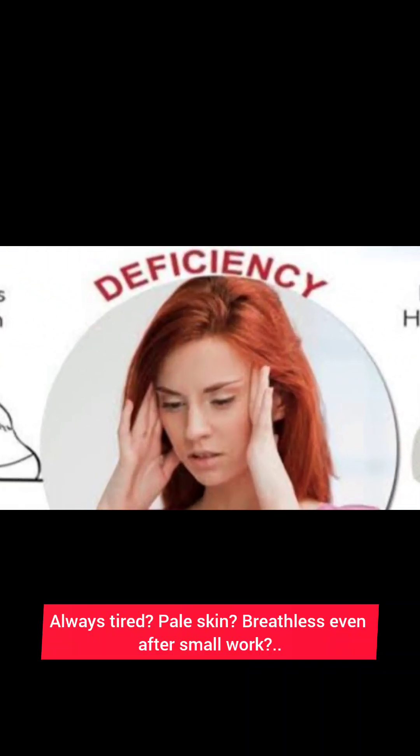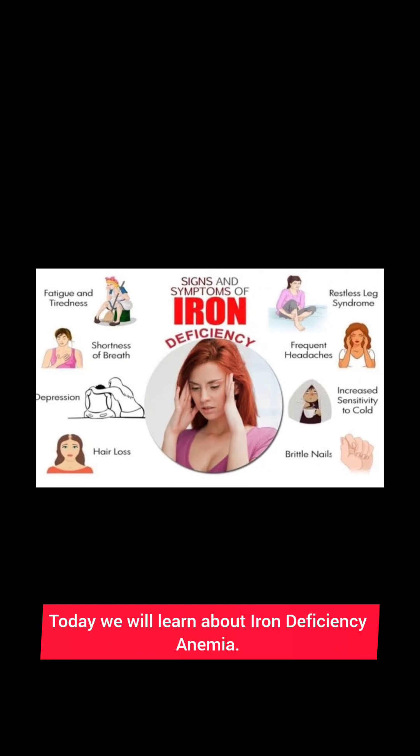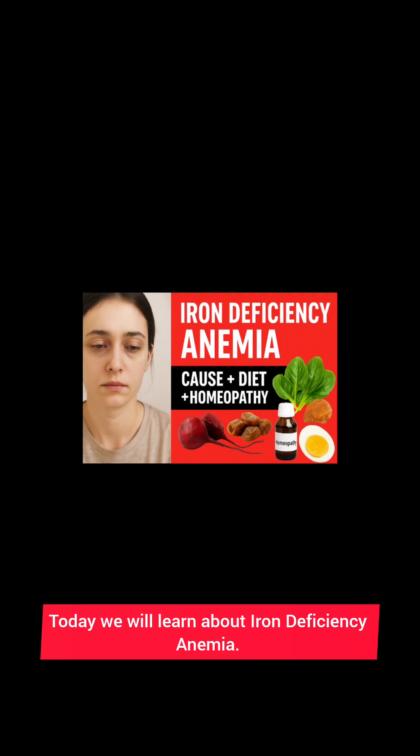Always tired, pale skin, breathless even after small work — today we will learn about iron deficiency anemia.